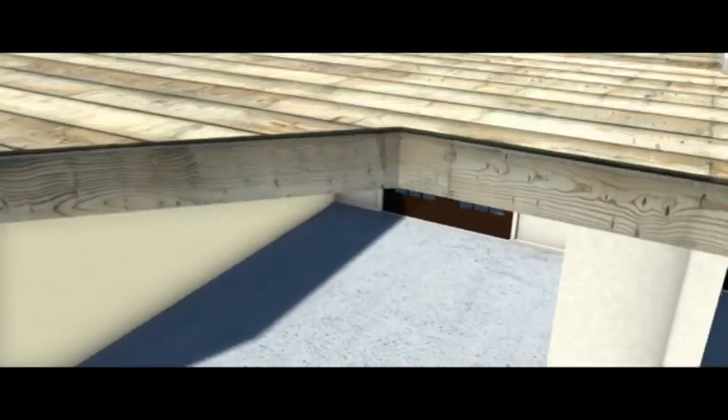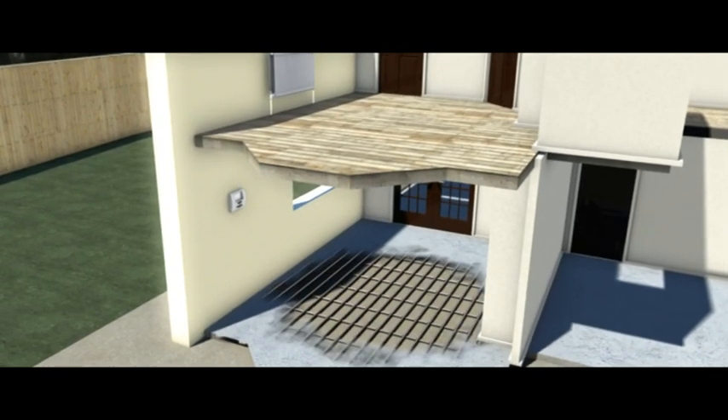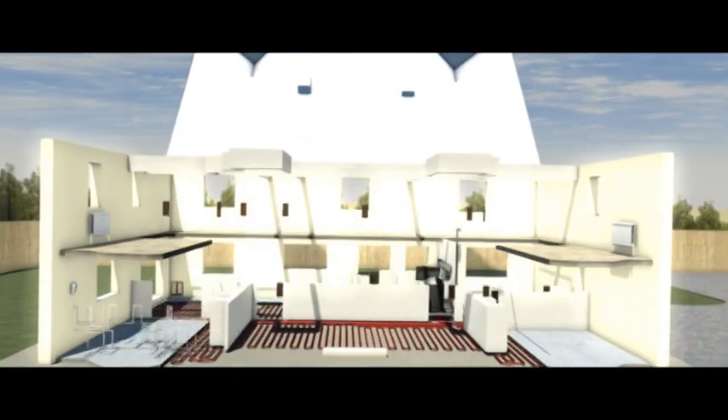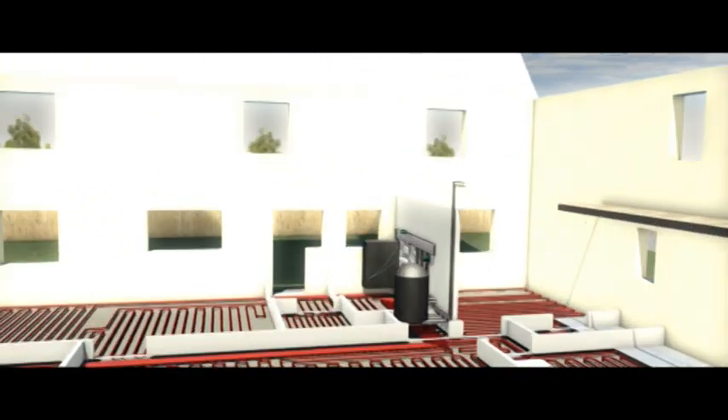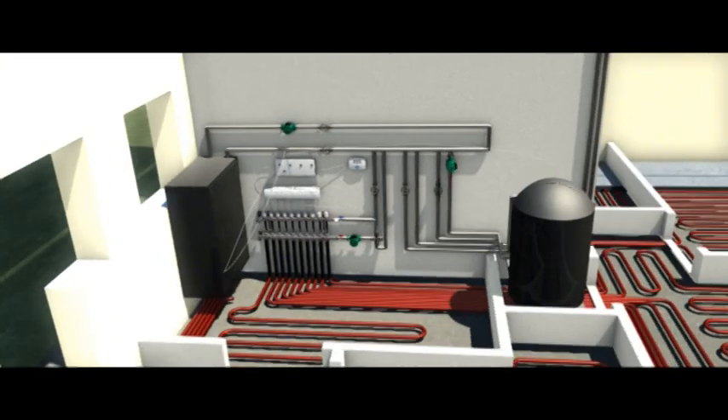Quality Plastics underfloor heating systems operate by pumping hot water through a number of 15mm red Qualpex barrier pipes embedded in the floor structure. These pipes run back to a centralised manifold similar to a radiator system. The manifold is supplied with hot water from a boiler through a series of pipes.